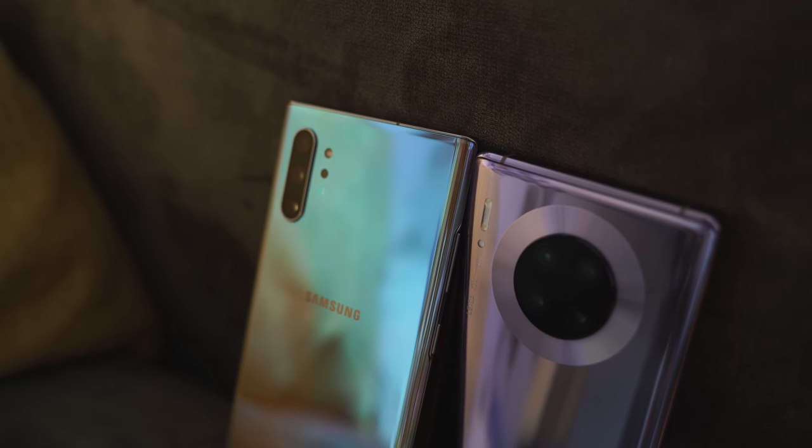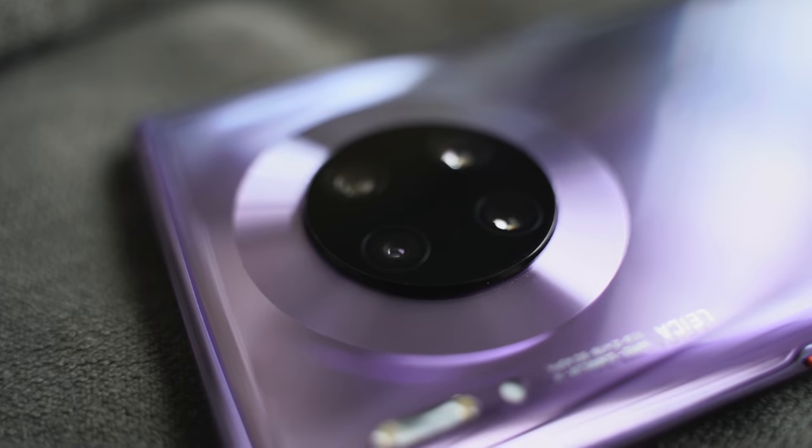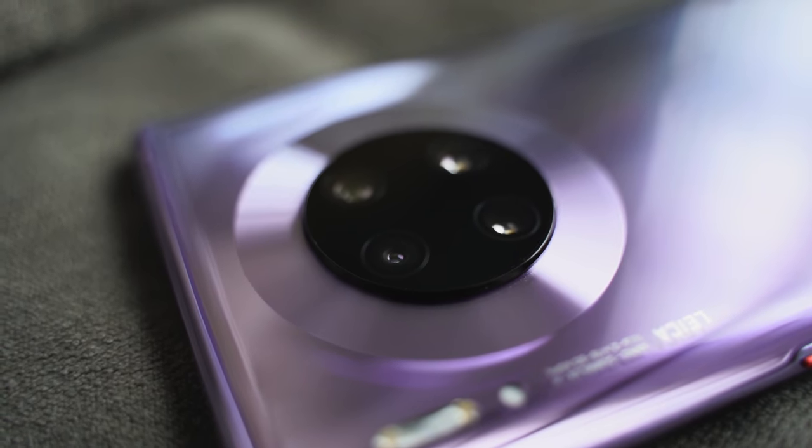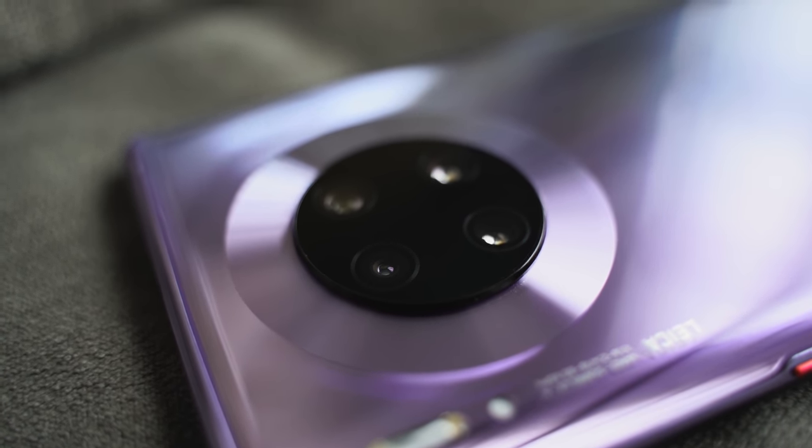Now let's move over to the camera. They both have unique camera setups. The Galaxy has a triple camera setup with three lenses including a 16-megapixel ultra-wide, while the Huawei has two 40-megapixel sensors — one is the ultra-wide and it's got a cine lens for better cinematics. Let's see if Huawei has improved their video, because that was one of the big things they didn't do well last year.